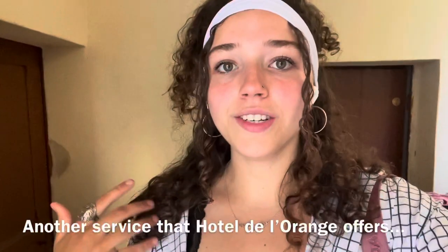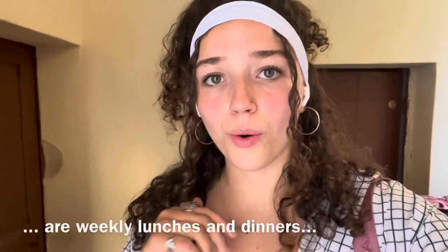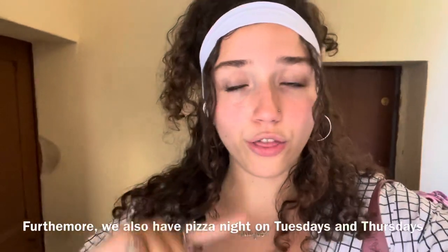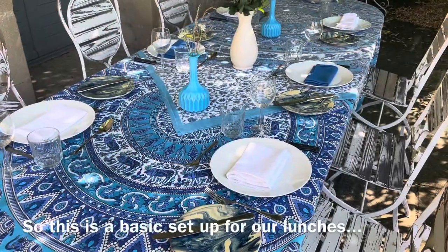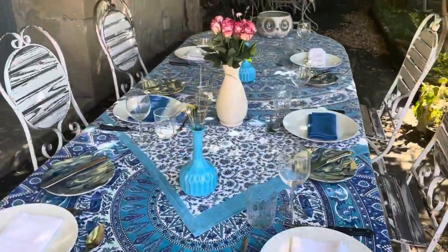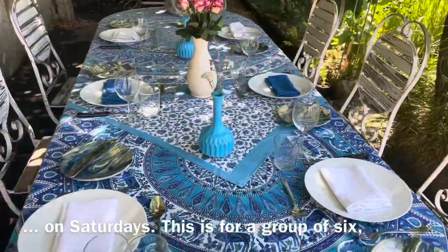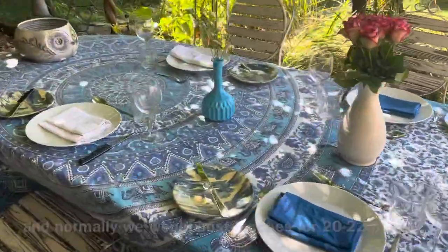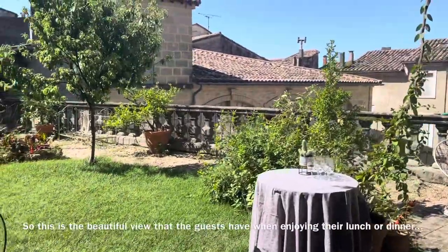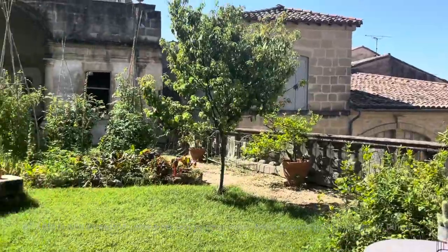Another service that Hotel de l'Orange offers are weekly lunches and dinners called table de marché and table d'autres. We also have pizza nights on Tuesday and Thursday where Tom makes his own pizza dough. This is a basic setup for our lunches on Saturdays — this is for a group of six, and normally we host lunches for 20 or 22 people. This is the beautiful view that guests have when enjoying their lunch or dinner.